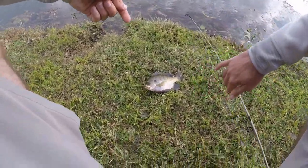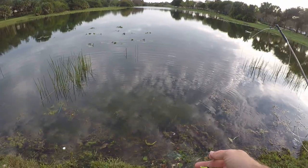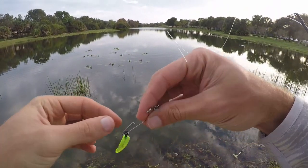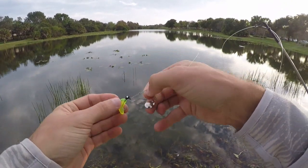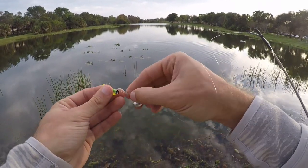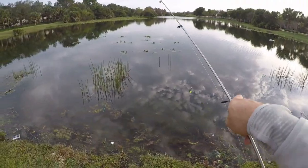Not too bad. Just got that second bluegill. Always after every fish, make sure you check your equipment. The bluegill opened up my little rig here. So if I would have hooked up with another fish, especially a bigger fish, I probably would have lost it. So it's important after every fish — check your equipment, make sure you're still good.